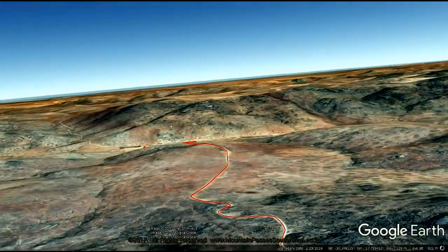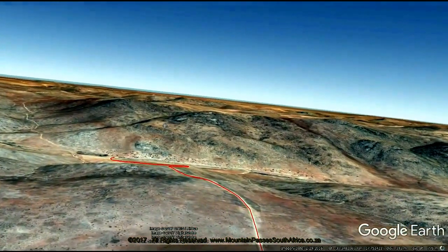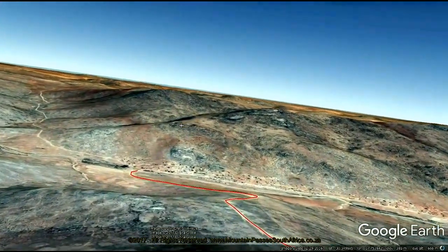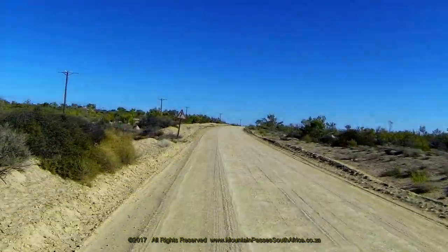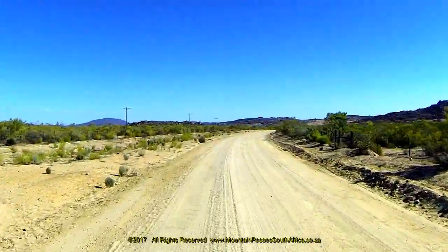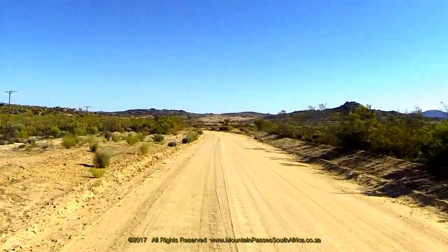The pass is long at 16.2 kilometers and contains 38 bends, corners and curves, some of which are very sharp and have negative banking. The road follows a very different vertical profile to the usual classic pass shape and ends in a steep descent down into the Spogrevier Valley. It connects Karkams in the east with Spogrevier in the west and provides an alternative and much slower route to Hondeklipbaai.